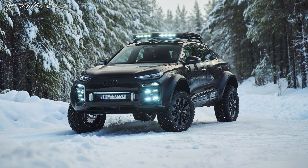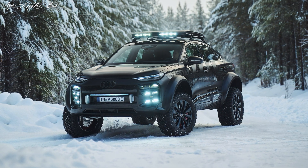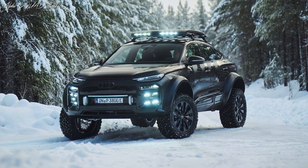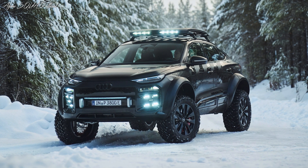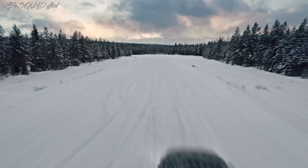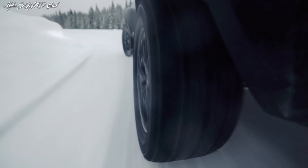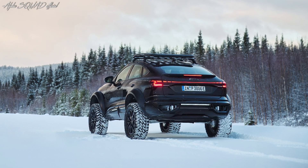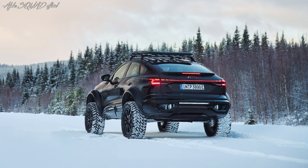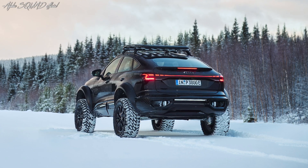At the heart of the Q6's performance are its advanced portal axles. Typically, portal axles in off-road vehicles boost wheel torque by about 20-30% compared to conventional designs. Audi's new system, however, increases torque by a remarkable 50%. Although the top speed is capped at 108 miles per hour — more than enough for off-road driving — the extra torque is a game-changer. The increased torque enables the vehicle to climb extremely steep slopes, with capabilities of ascending gradients up to 45 degrees. In simple terms, the Q6 is built to tackle tough, rugged environments where power and control are essential.